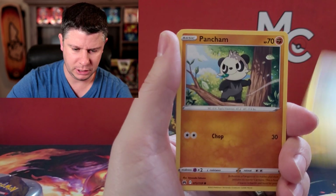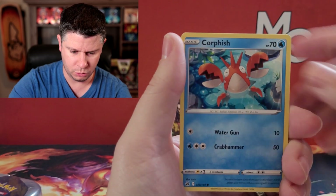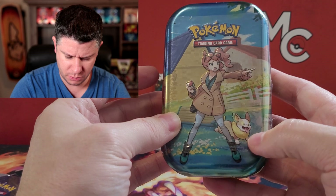Let's see if we can go two for two in the first tin. Whalmer, Pokeball, Corphish, we've got a Seal and a Luxray. So we did not go two for two. We're gonna move into the Sonia with the Yamper — that is pretty cute. Anytime you get a Yamper, that is cute.